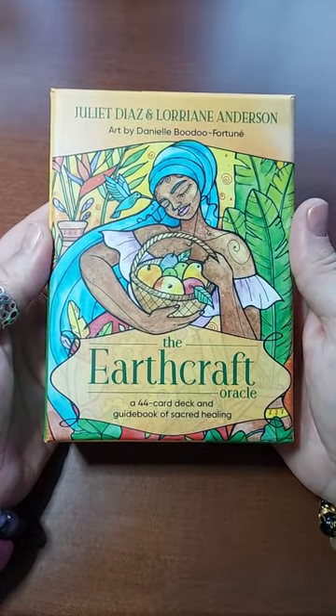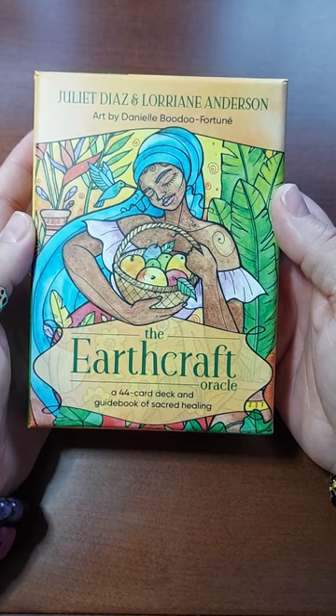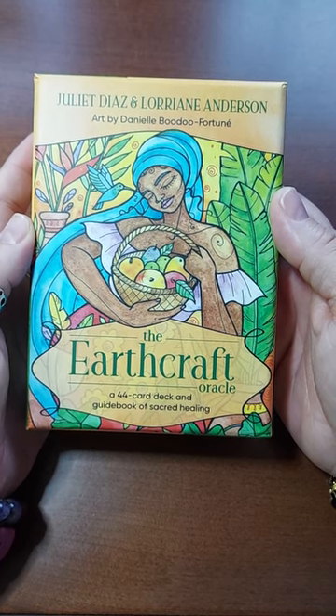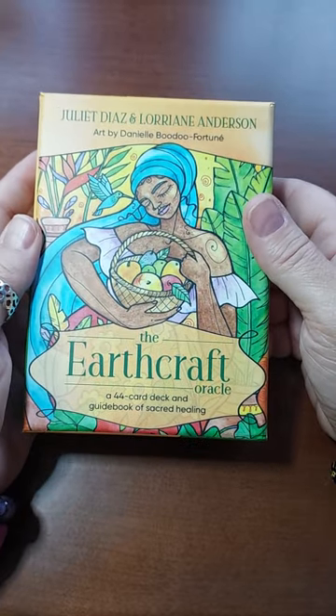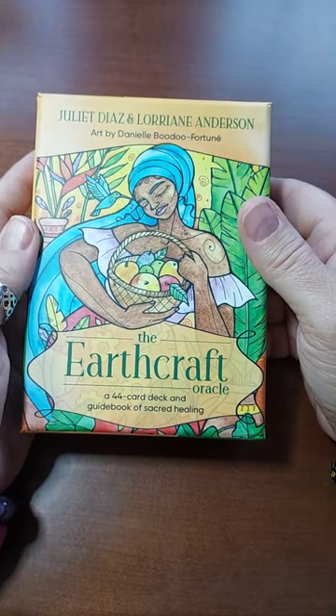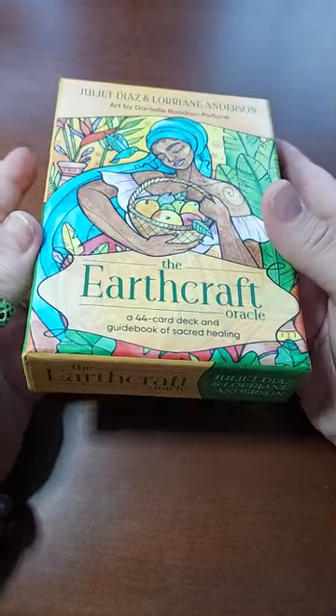I have another unboxing for you today. It is the Earthcraft Oracle by Juliet Diaz and Lorraine Anderson. The artwork is by Danielle Boudou-Fortune. It is a 44-card deck and guidebook of sacred healing. It is a Hay House deck — I got it on Hay House.